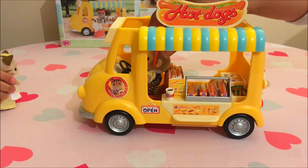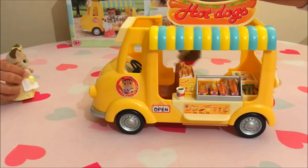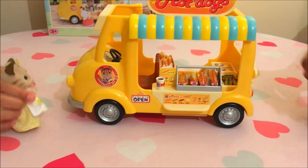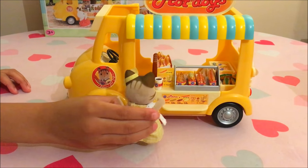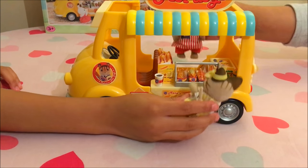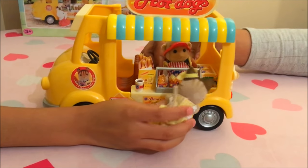It's the hot dog man. Hello. Good afternoon. Good afternoon. Have a look and see what you'd like. Hmm, look at all these yummy hot dogs.